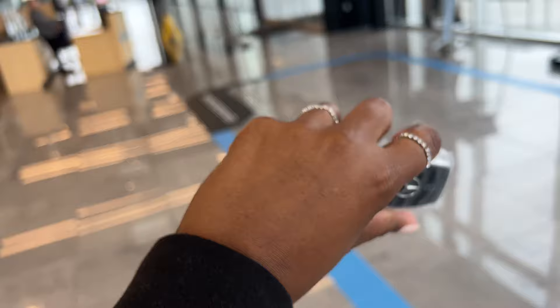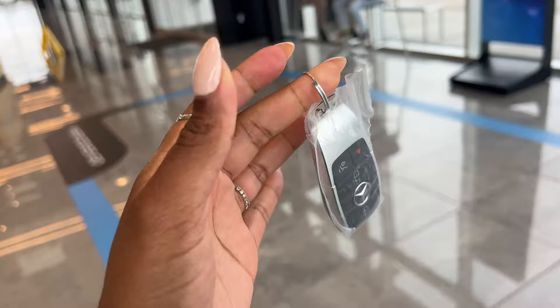It's official — I got the keys! Keys, keys, keys!